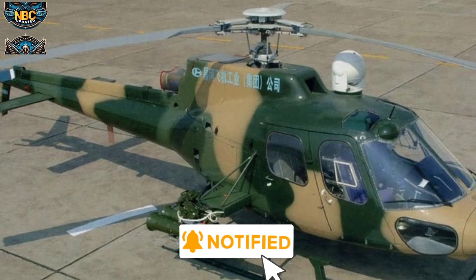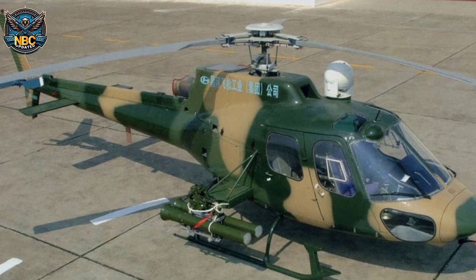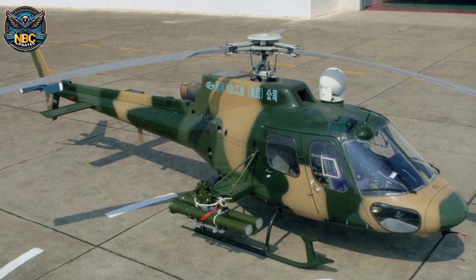The Z-11WB has been mass-produced for the PLA Army since 2016, after its first flight in 2015.